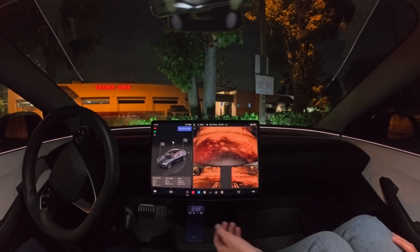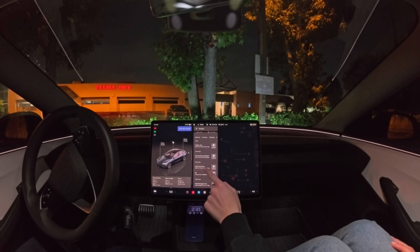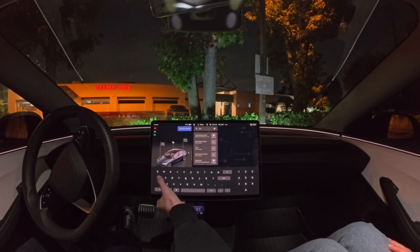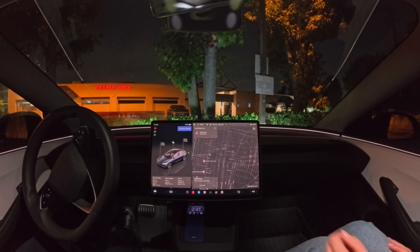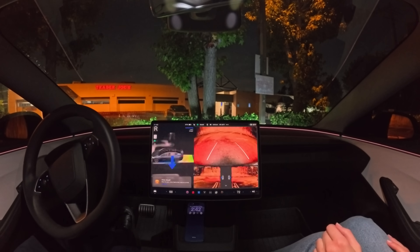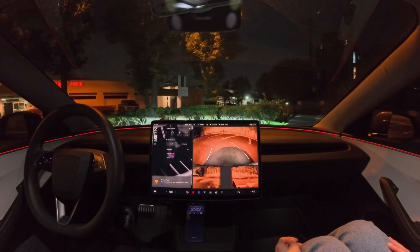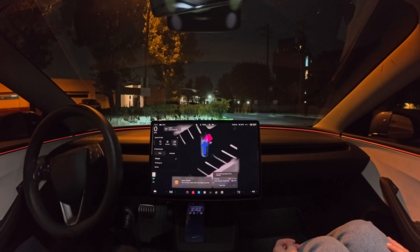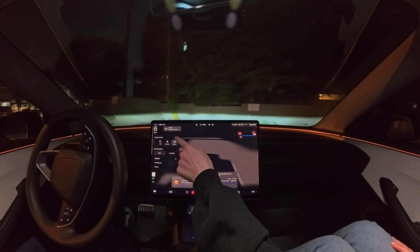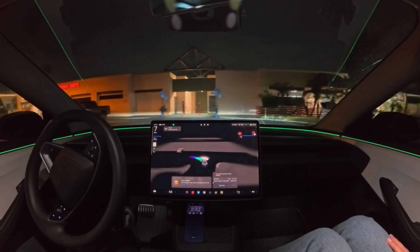Let's navigate to the Tesla Diner and hit the start self-driving button. Click on the down arrow and you can see the destination option. Right now it says 'when you get there, park at the charger.' The Tesla Diner is a charging location and we can ask it to park at the charger for us so that we can plug our car in while we're eating at the Tesla Diner.